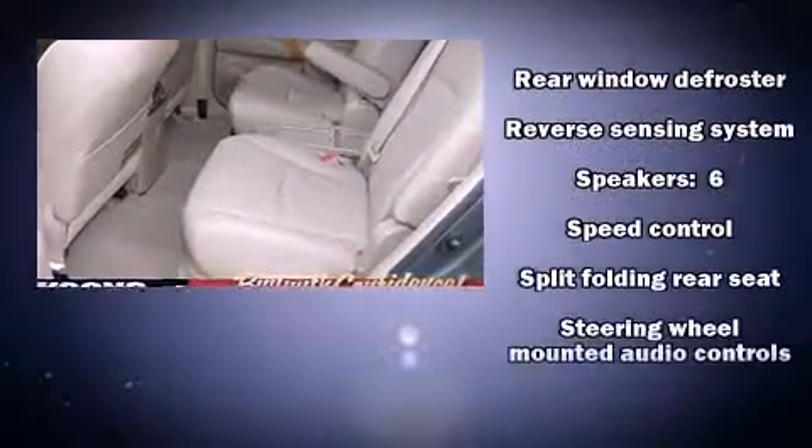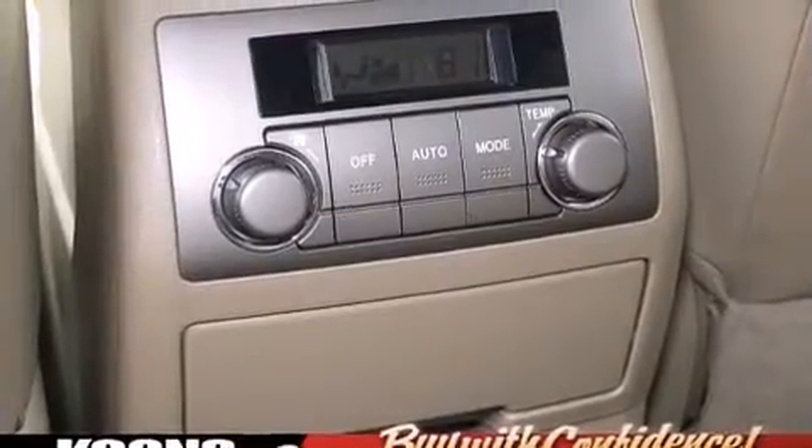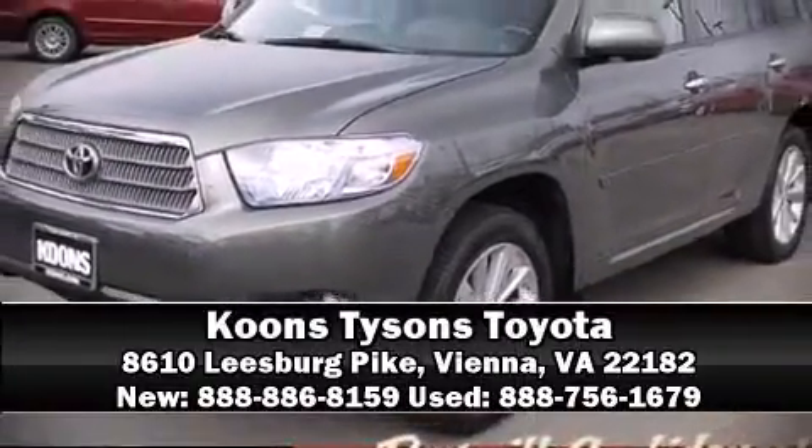A CARFAX history report indicates just one previous owner. Come down today and see this vehicle for yourself. Call now to schedule a test drive.